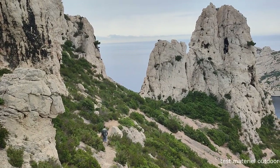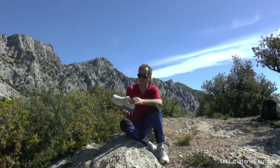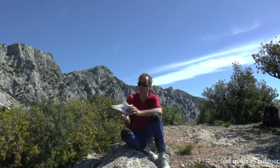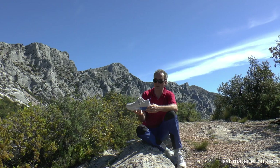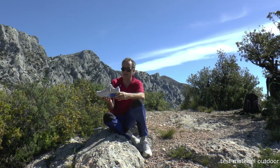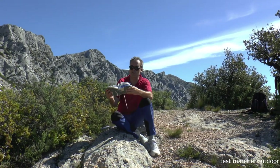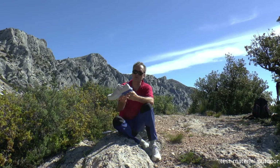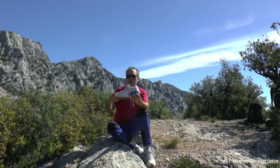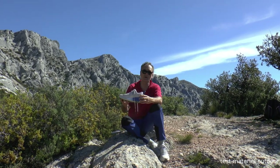Here are the tests of the Konos Outdry shoe from Columbia. It is a low shoe, presented as a fast hiking shoe. It is a very soft shoe, and we can see a big heel cushioning and general cushioning, which is really well-dimensioned, which means it is a very comfortable shoe.